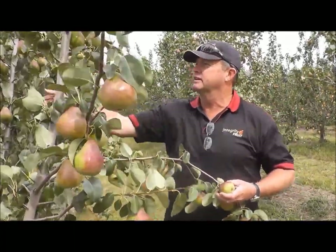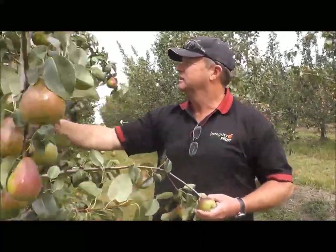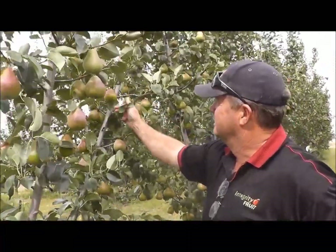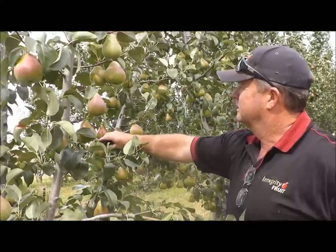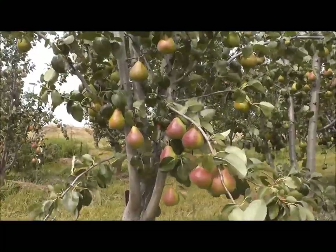Ian Beliso is a fruit grower in the Goulburn Valley in Victoria. He has a test block of two new pears bred by Victorian Government researchers that Apple and Pear Australia is now commercialising. We asked Ian what he thought of his favourite one, ANP0131, which will be marketed under the name Delisa.